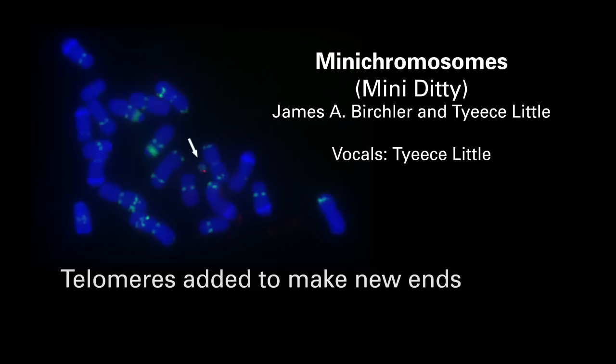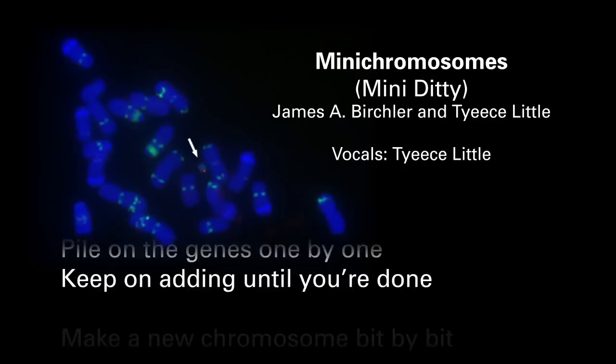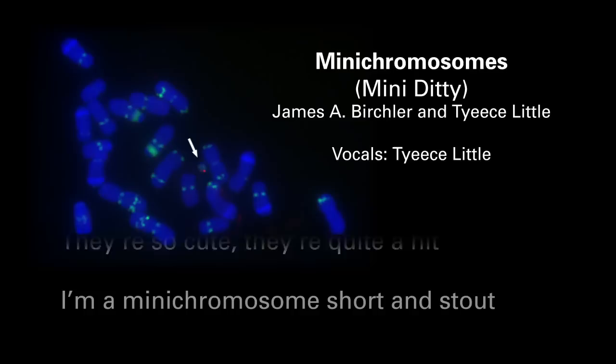I'm a mini-chromosome short and stout, got new genes with the old cut out. Telomeres added to make new ends, new genes there when chromosome mends. Pile on the genes one by one, keep on adding until you're done. Make a new chromosome bit by bit, they're so cute they're quite a hit. I'm a mini-chromosome short and stout, got new genes with the old cut out.